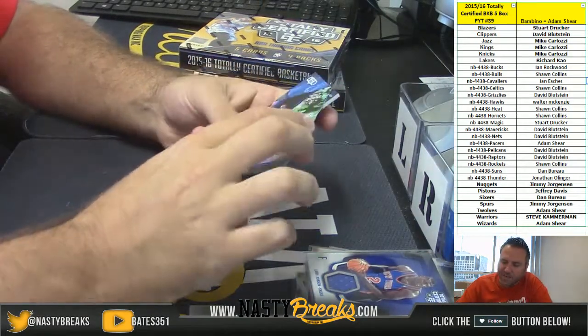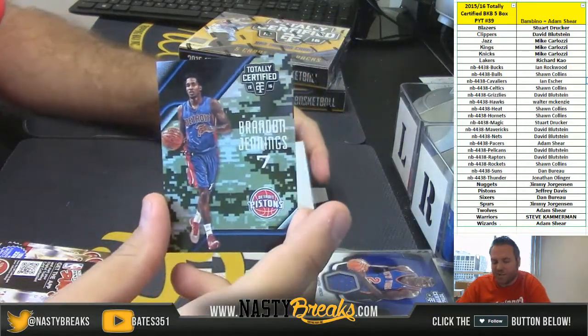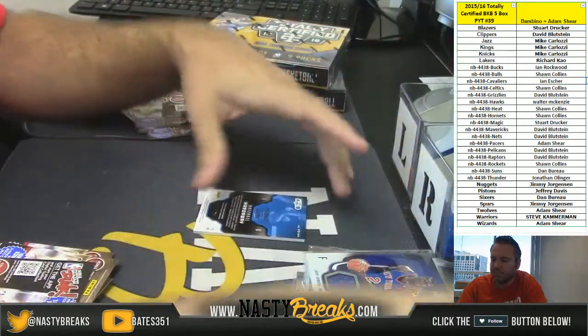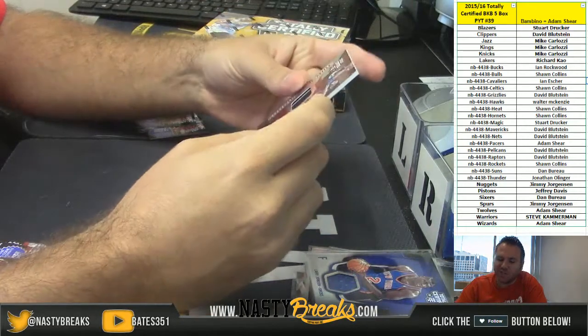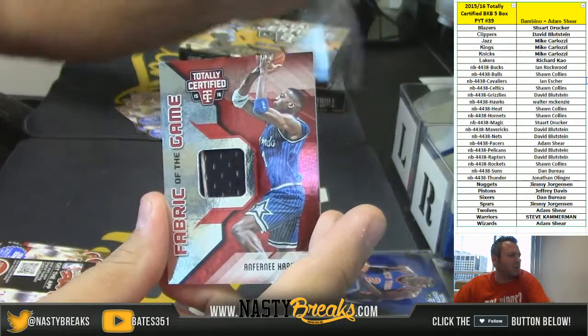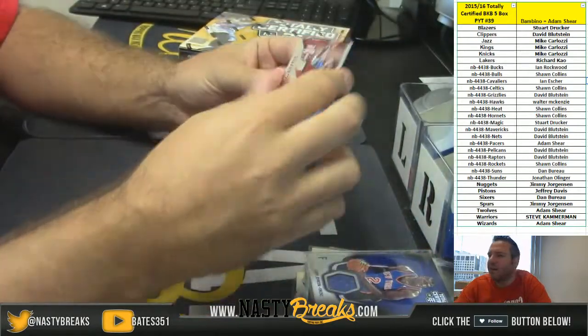Brandon Jennings for the Pistons 13 out of 25, and for the Magic Anfernee Hardaway two-color patch 50 of 199. Magic going out to Stu Drucker, there you go Stu.